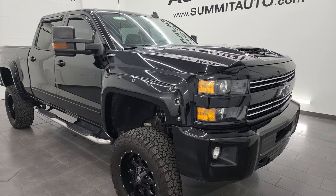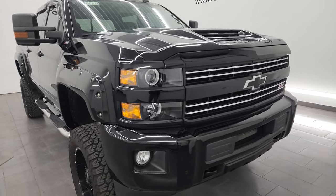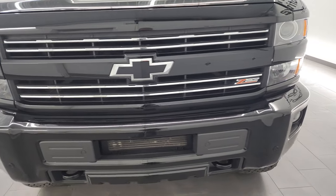This truck has been fully safety inspected by our service shop, has a fresh oil and filter change, and all the fluids have been checked and topped off. This truck is 100% ready to go — really a sharp truck.